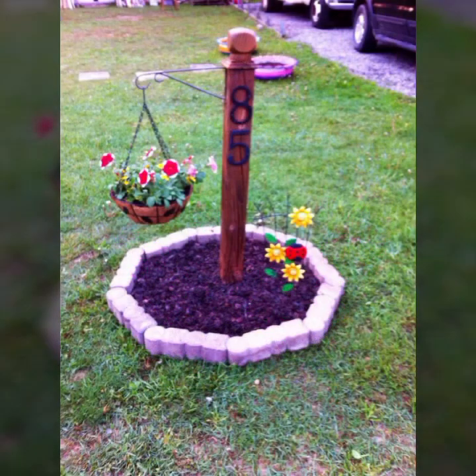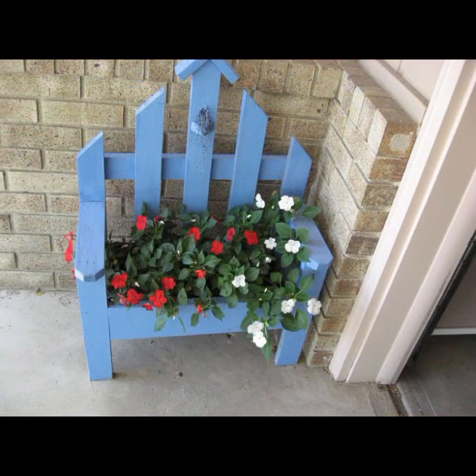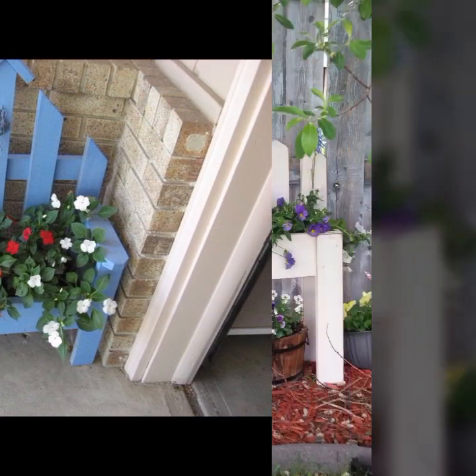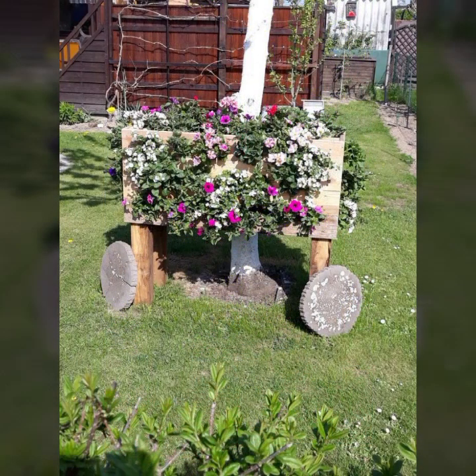Give your feedback in the comment section about my collection — how was the video and how were the designs of these beautiful and trendy wooden decoration ideas. Thanks for watching my video. See you again with a beautiful collection. Till then, Allah Hafiz.